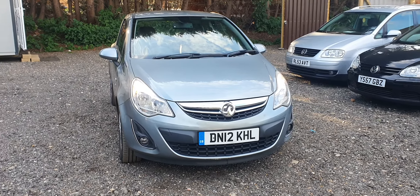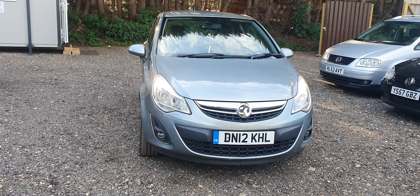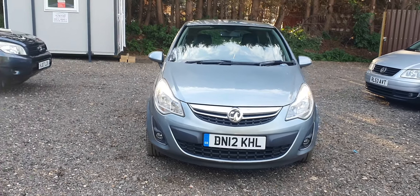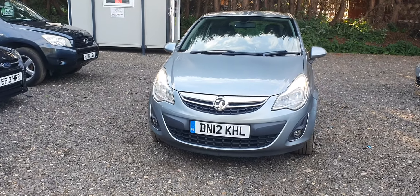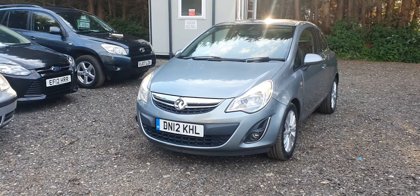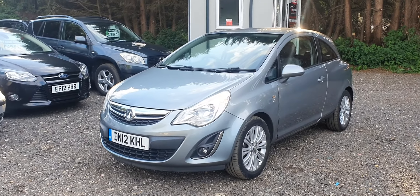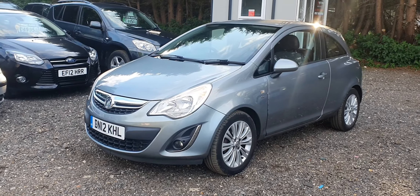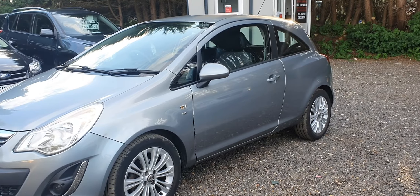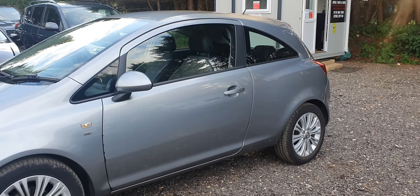Welcome to SK Motors Reading. We have this immaculate condition Vauxhall Corsa 1.2 2012 special edition. This car has lovely bodywork all around. There are no dings or dents — very clean car, as you can see in this video.